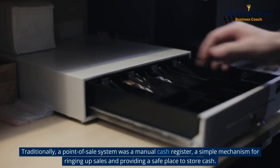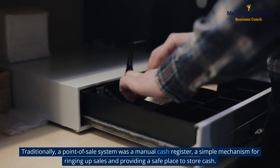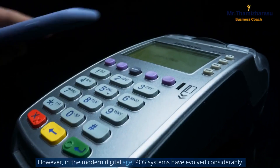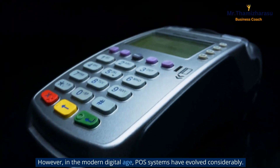Traditionally, a point of sale system was a manual cash register, a simple mechanism for ringing up sales and providing a safe place to store cash. However, in the modern digital age, POS systems have evolved considerably.